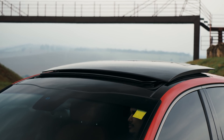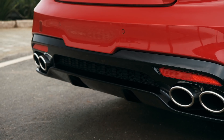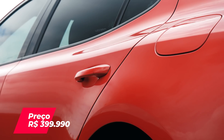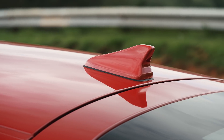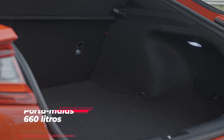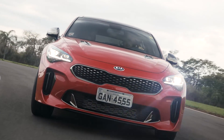The Stinger had 20 units reserved for pre-sale at a special price of R$350,000, but the car is now listed at R$400,000 — that's R$100,000 more than a Mustang. Obviously they're not the same category, but they're both sports cars. So, would you pay that premium for this Kia?